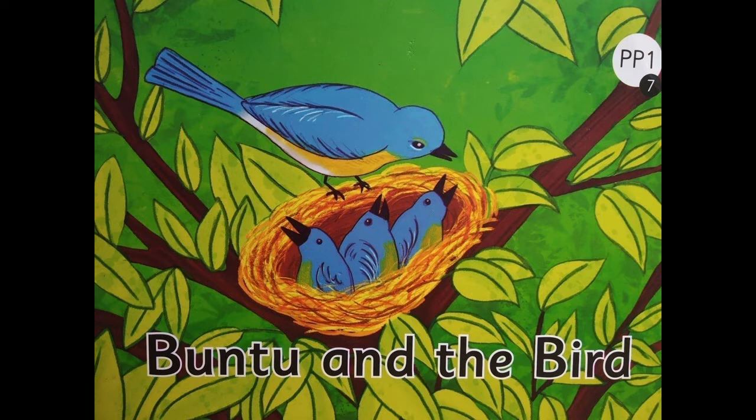Today, children, we are going to do another activity related to the story. Let me tell you what the activity is going to be. Today, I'm going to start reading the story line by line, page by page. And at any point, I will just stop. When I stop, you have to be able to tell and read what word comes next. You will do this activity with the help of the person who is assisting you.